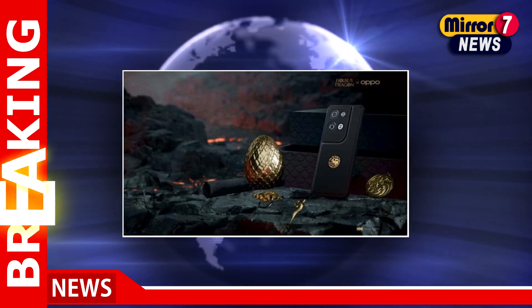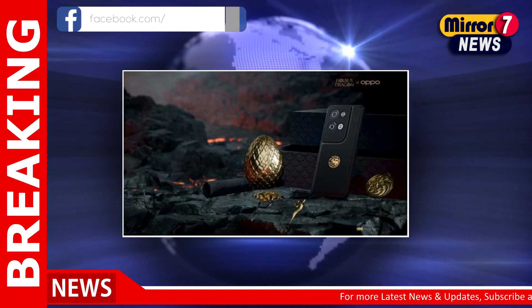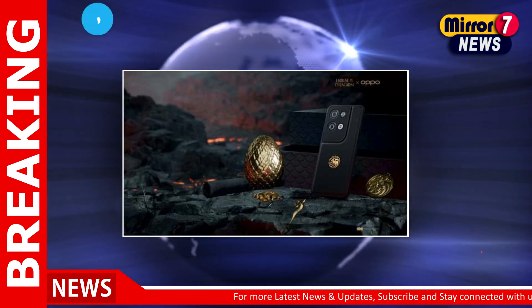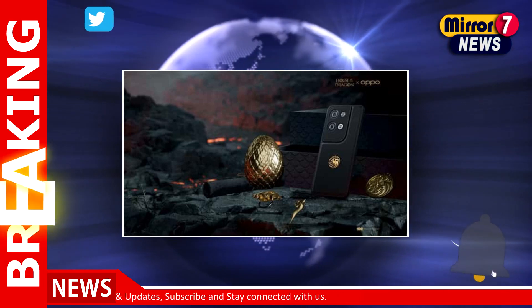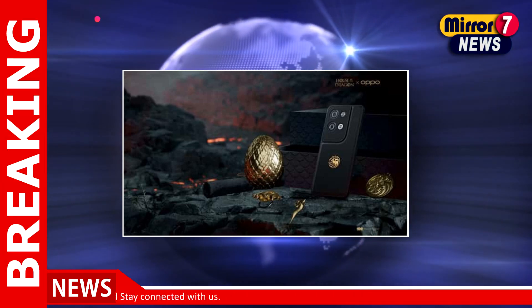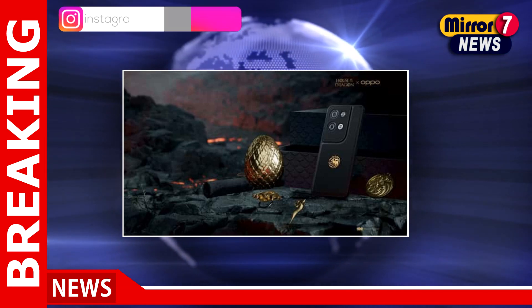Oppo, a Chinese technology company, has recently launched a special edition of its Reno 8 Pro 5G in collaboration with Warner Bros. Interestingly, this limited edition smartphone is based on the popular TV series House of Dragon, and it is dubbed as the Dragon Limited Edition set.